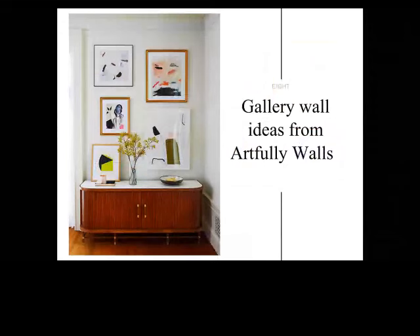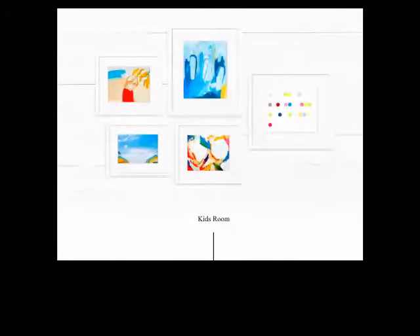One thing we offer on Artfully Walls is pre-configured gallery wall ideas that you can order as-is. Our team puts together groupings of art that work well together, organized by room and by style. For a kid's room, there's a lot of kid-specific art out there, but we also have a lot of art that's kid-friendly but not kid-specific. This is great because it can grow up with the child — from the kid's room to the teenage room to the dorm room and back. It doesn't have to be specifically baby or little boy or girl — it can be something more playful that can be moved around throughout the years.